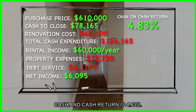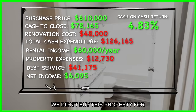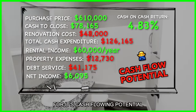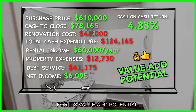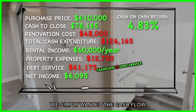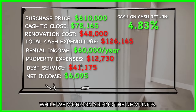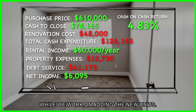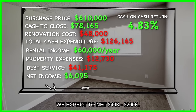Six thousand ninety-five dollars is our net income. Cash-on-cash return is 4.83%. Keep in mind we didn't buy this property for its cash flowing potential — we bought it for its value-add potential. We simply wanted the cash flow to cover the debt service so that we don't have to come out of pocket while we work on adding the new units. Once the new units are complete, we expect to net forty to two hundred thousand dollars.